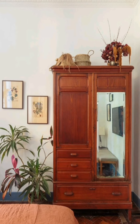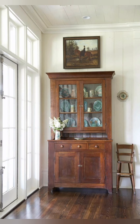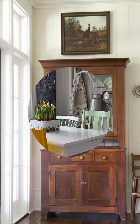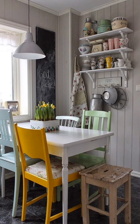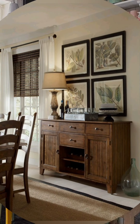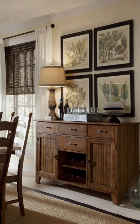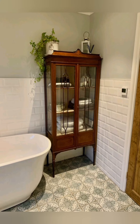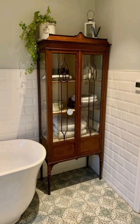Install a farmhouse sink for your kitchen. Use wooden countertops or butcher blocks. Display cookware and kitchenware on open shelves. Hang pots and pans from a ceiling rack. Add a kitchen island with a butcher block top.